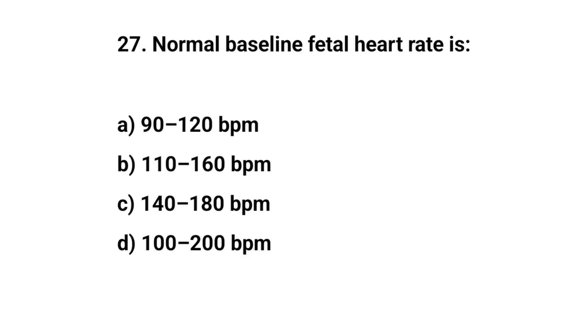Question number 27. Normal baseline fetal heart rate is? The right answer is B: 110 up to 160 BPM.